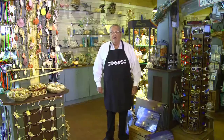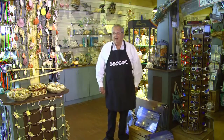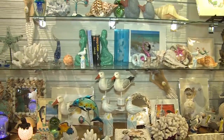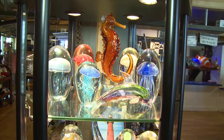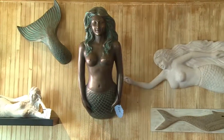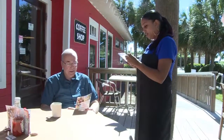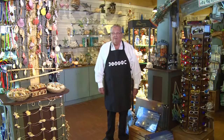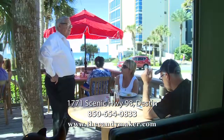Now you've got a tour of the Candy Maker flagship store here in Destin. We have a little bit of everything for everybody. You can come in and buy a three-dollar gift, or you can buy a decorator piece for your new condo for six, seven, eight hundred dollars — plus all the candy, all the ice cream, and a coffee shop. We're not on the main highway, but we're not hard to find. We're right down the street across from the Back Porch, so come by and see us. I'll be watching for you from the window.